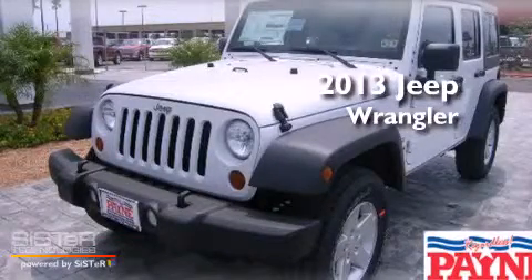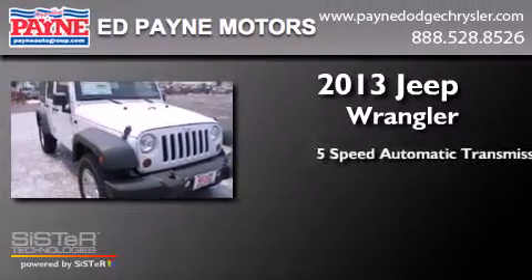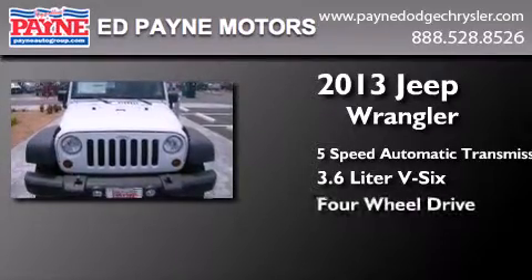This is a brand new 2013 Jeep Wrangler. This SUV has a 5-speed automatic transmission, a 3.6-liter V6, and the added safety and control of 4-wheel drive.